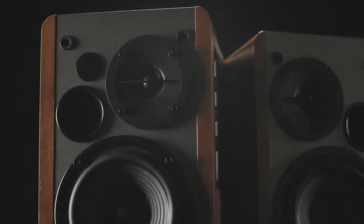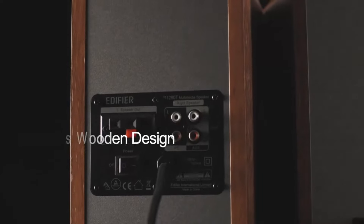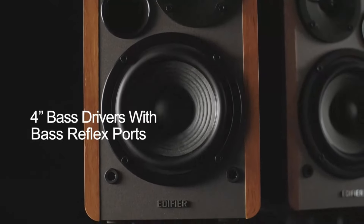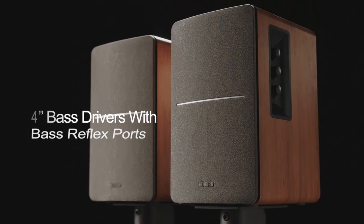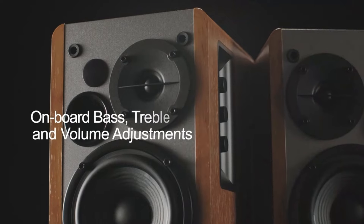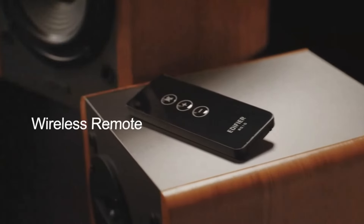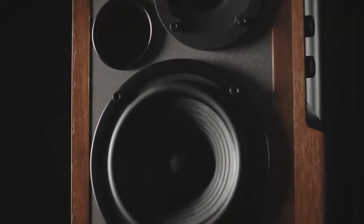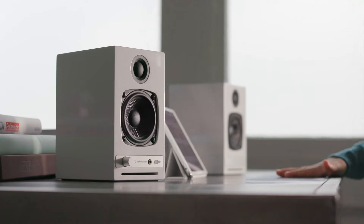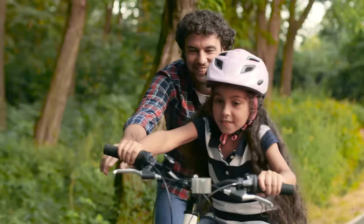Welcome back to the channel, everyone! Today, we're diving into the world of audio with a roundup of the top 5 best bookshelf speakers of 2024. Whether you're a casual listener or an audiophile looking to elevate your home sound system, these speakers pack a punch with incredible sound quality, sleek design, and the latest in audio technology. So, if you're ready to bring your music, movies, and games to life, stick around as we count down the very best bookshelf speakers you can get your hands on this year.